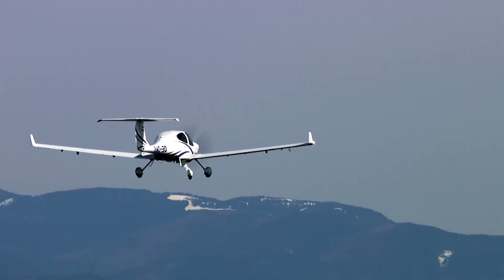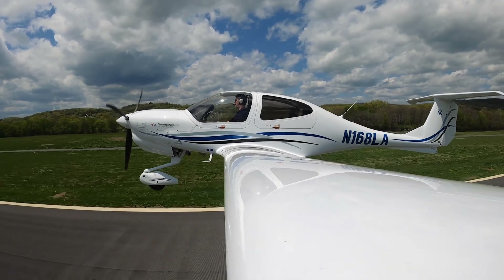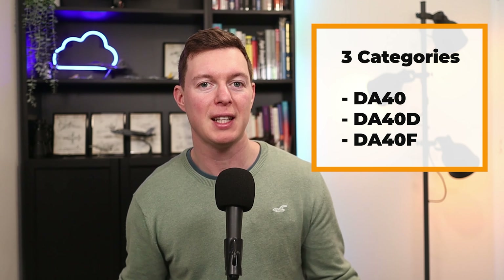In this video we're going to be looking at the Diamond DA-40, an Austrian four-seater single-engine light aircraft constructed from composite materials. It's a low-wing tricycle gear aircraft with a T-tail. We'll cover performance, costs, safety, and competition in this video.